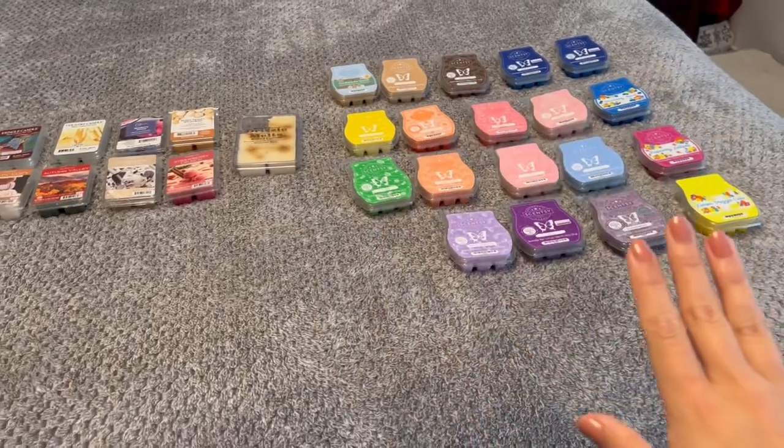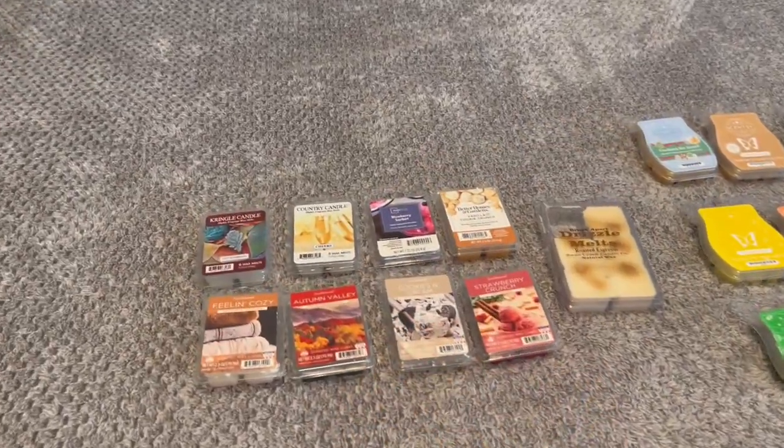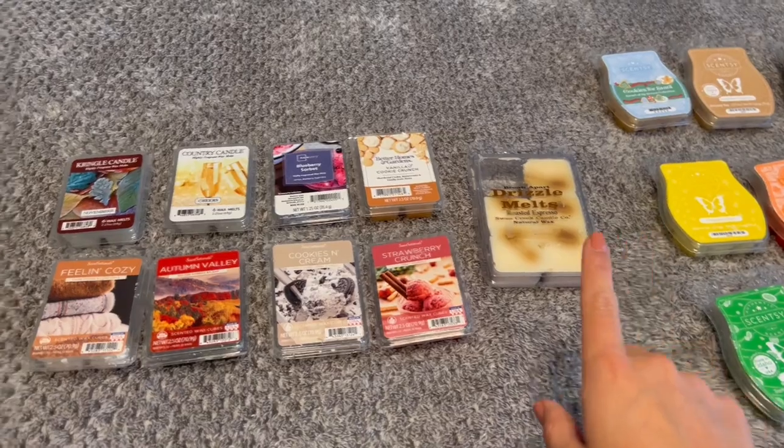Starting off with a quick overview: I put all the Scentsy on one side and then all the other stuff on the other side. I'm going to start with the other stuff and then we'll move to Scentsy.